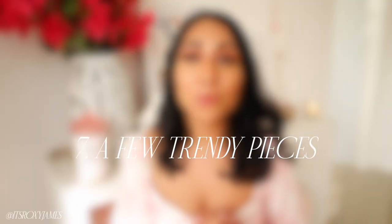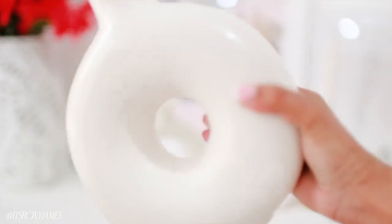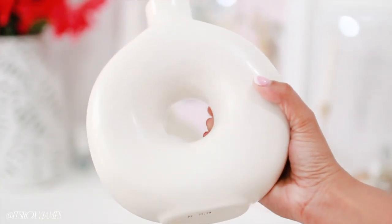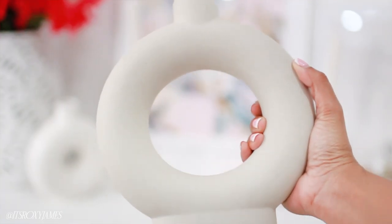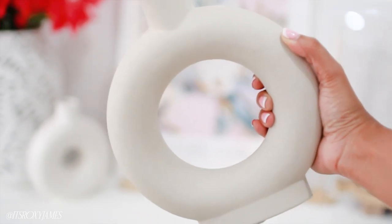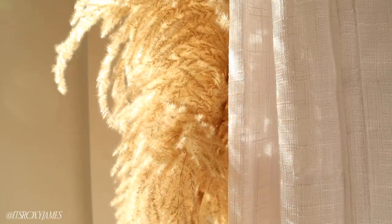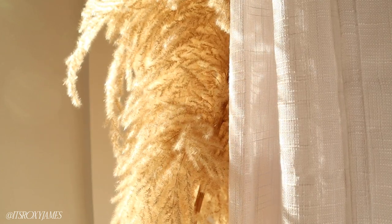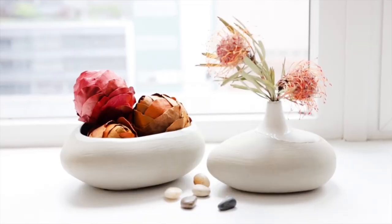A few trendy pieces are a great idea when decorating your home. Something I really liked was this Nordic vase you see behind me — I was seeing it everywhere and love how simple it looks. It's fun to try different things on trend that you may not normally have tried. Another thing that was really trendy was pampas grass, which I ended up really loving — it looks amazing in photos and reels. There are also things like bubble candles that might be cute.